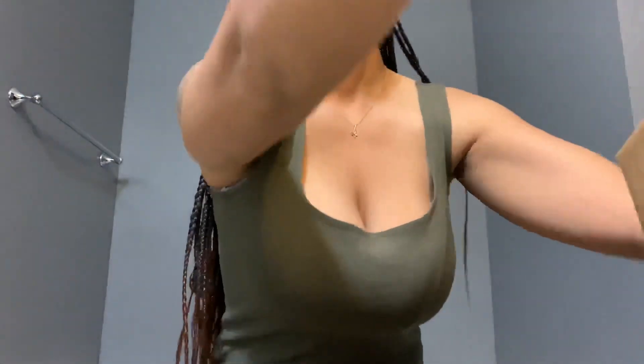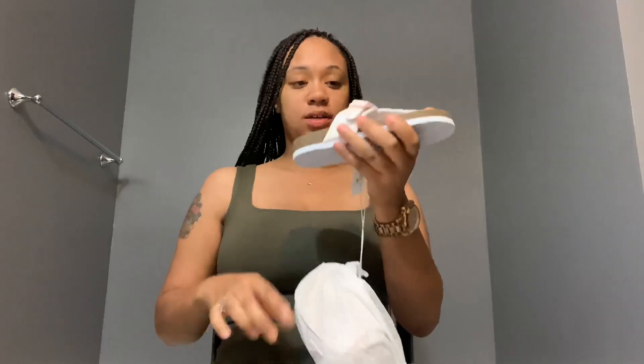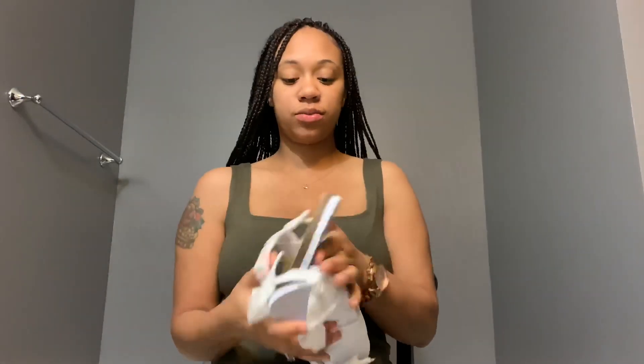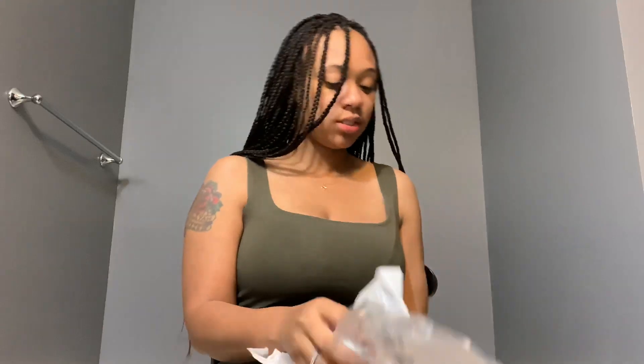Let me open the box — there's a lot of stuff in here. First thing I got, I got my daughter some little cute sandals. These will be good for her just to slip on around the house. They're cute little summer shoes, pretty cute.